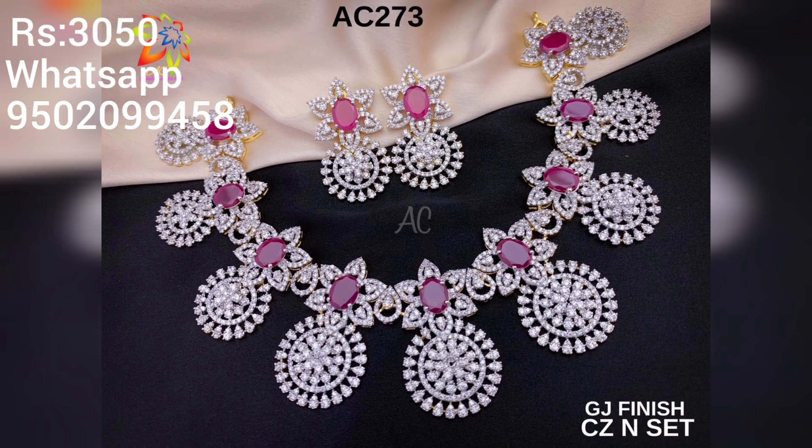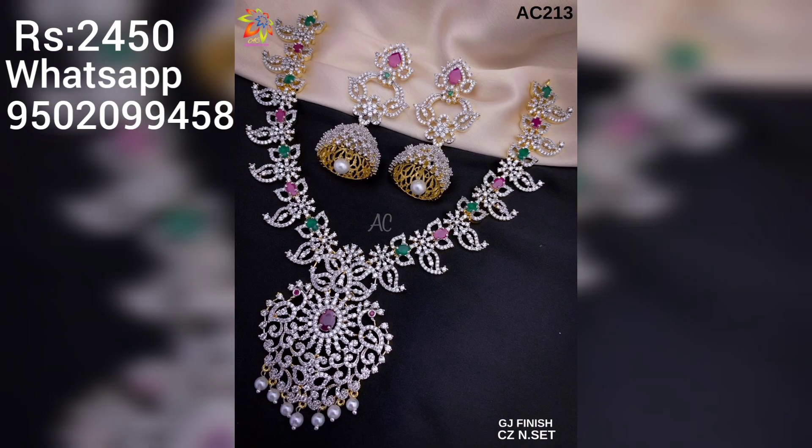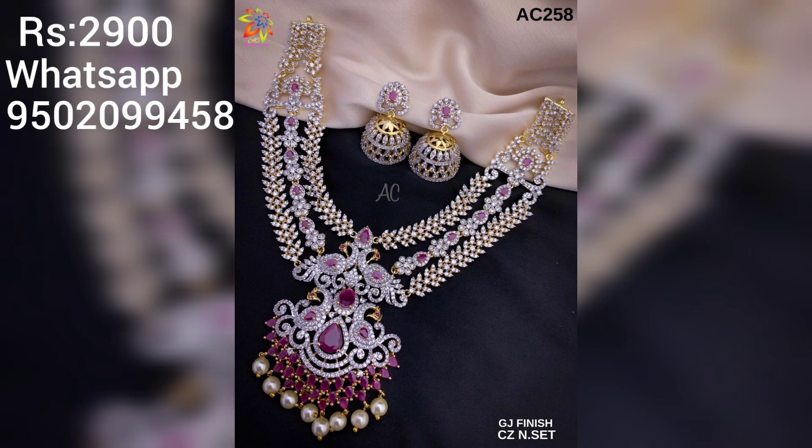You can wear it as a jewelry collection. Please like and share this video.